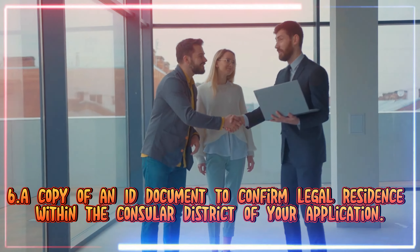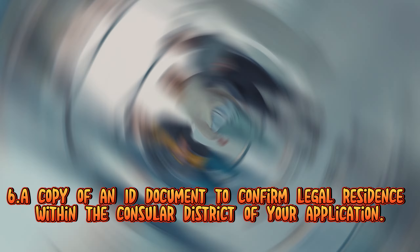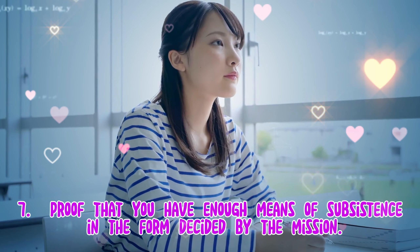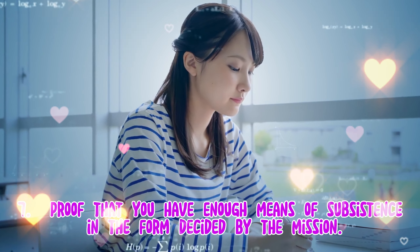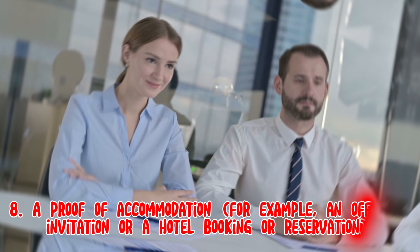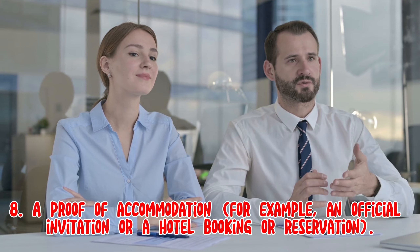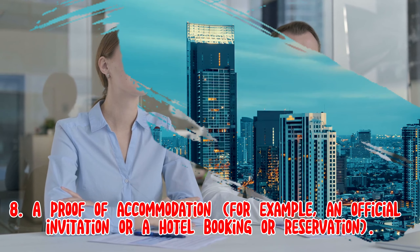6. A copy of an ID document to confirm legal residence within the consular district of your application. 7. Proof that you have enough means of subsistence in the form decided by the mission. 8. A proof of accommodation, for example an official invitation, a hotel booking or reservation.